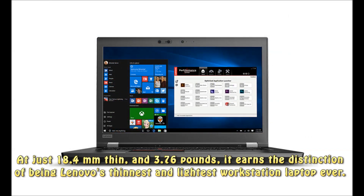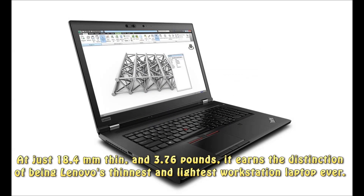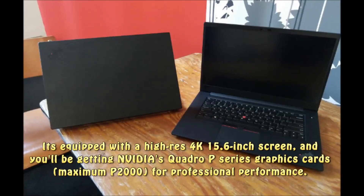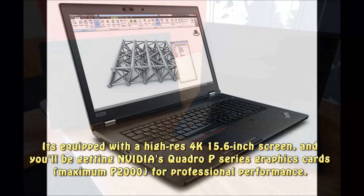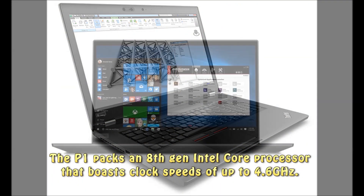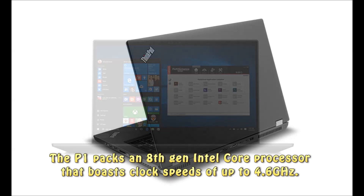At just 18.4mm thin and 3.76 pounds, it earns the distinction of being Lenovo's thinnest and lightest workstation laptop ever. It's equipped with a high-resolution 4K 15.6-inch screen, and you'll be getting NVIDIA's Quadro P-series graphics cards, maximum P2000, for professional performance. The P1 packs an 8th-gen Intel Core processor that boasts clock speeds of up to 4.6 GHz.